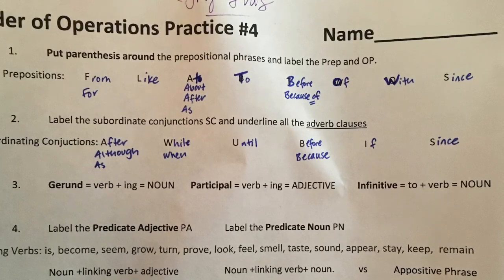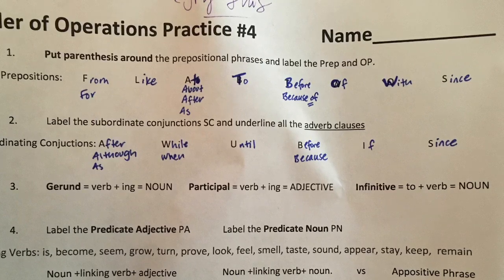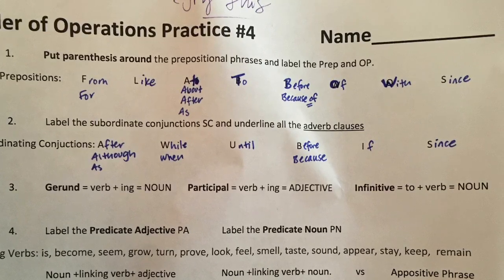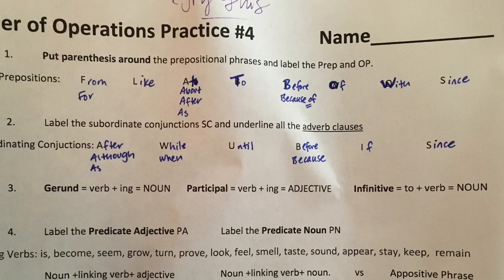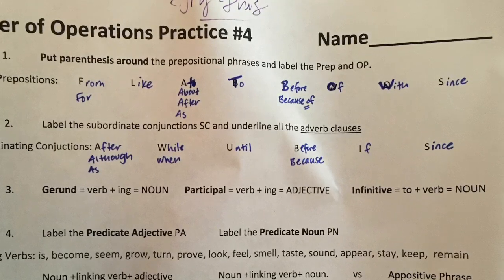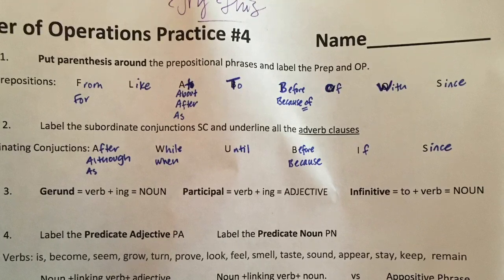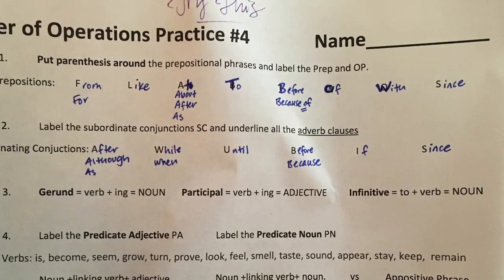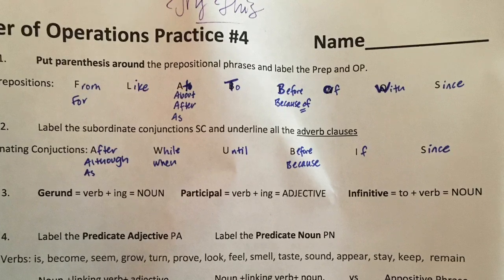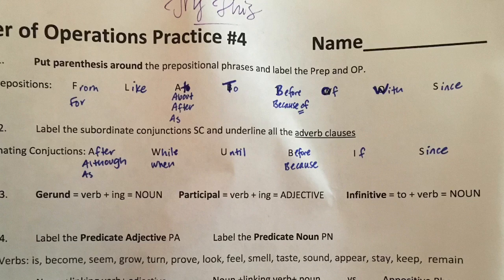Then you'll label your simple subject and your simple predicate, label any direct objects — the who or what receiving the action — and the indirect objects, to whom or what, or for whom or what. Then you're gonna correct the punctuation. I know you're gonna be amazing at this. It's okay to make mistakes — I know you're gonna try your best, and I will look at this with you when we get back next week. Can't wait! Bye guys!